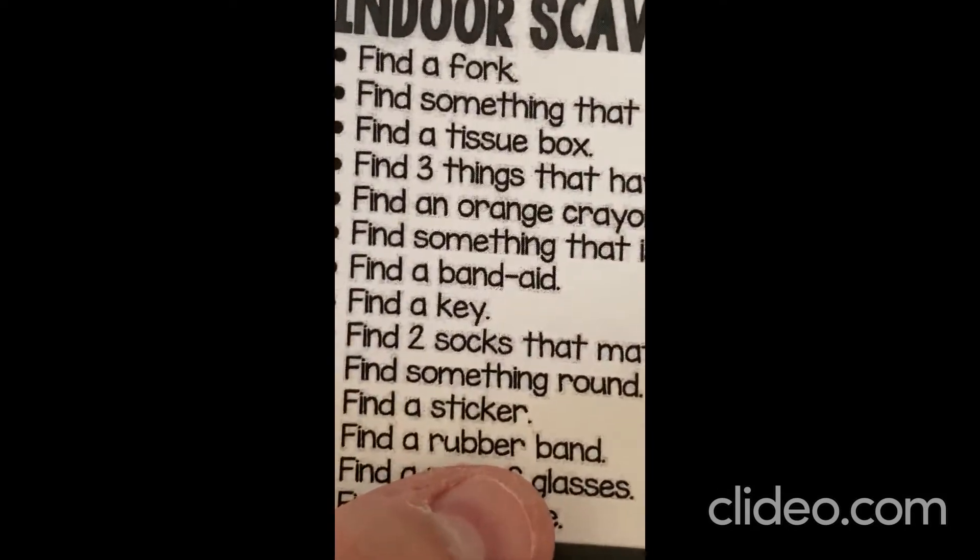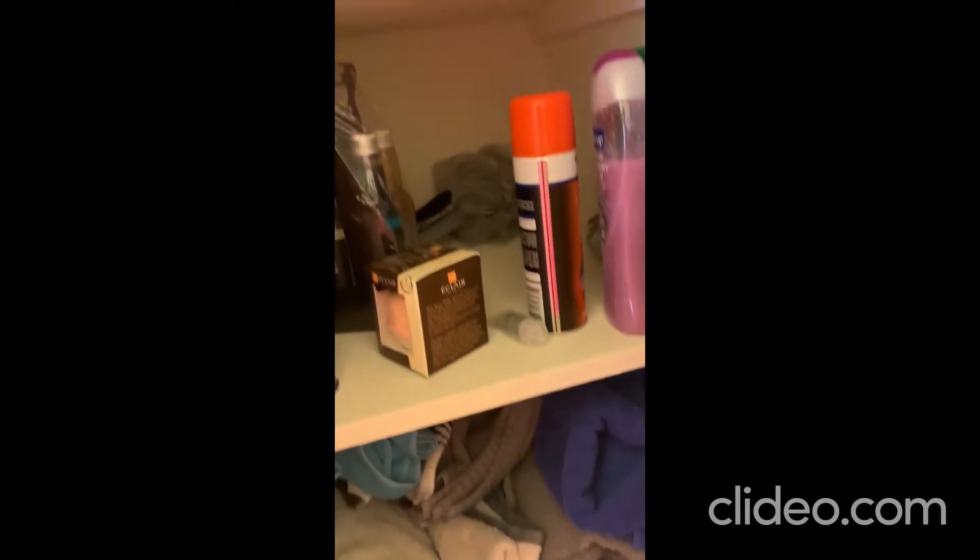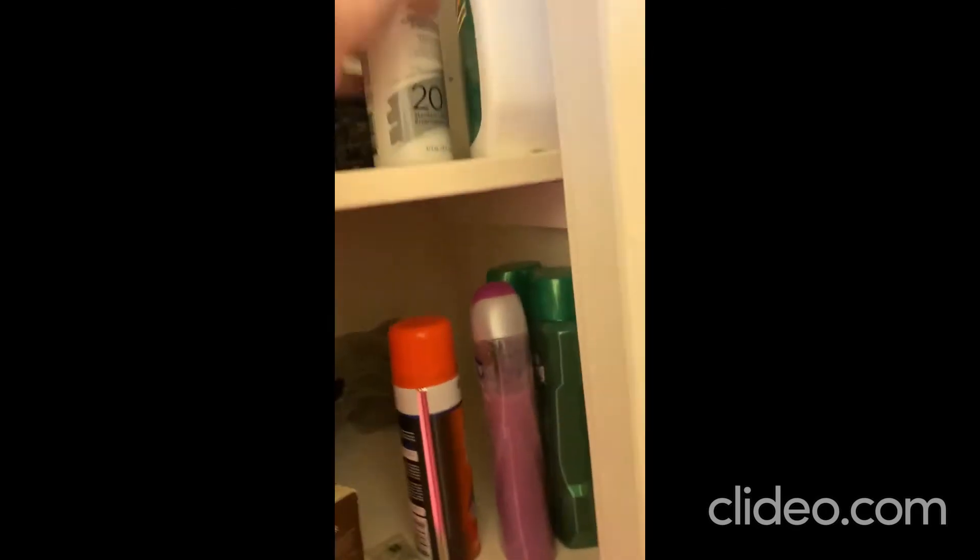Find a band-aid. Okay, let's see. I do have a first aid kit in the bathroom. Let's see — the closet. First aid kit. Up here on the top shelf. There we go, there's the band-aids. Okay, let's close the closet door. There we go.